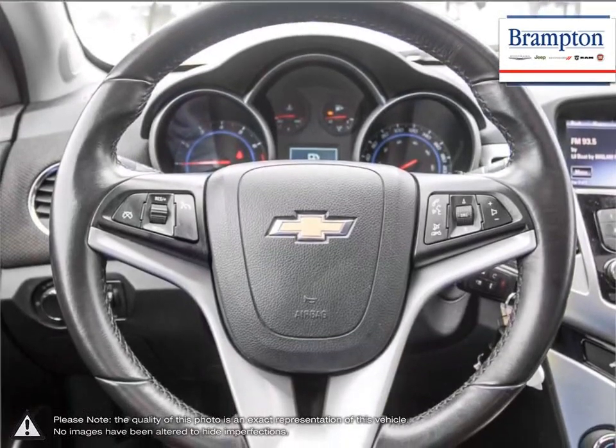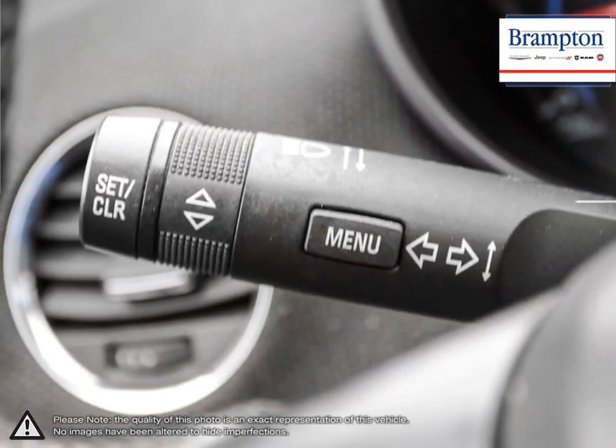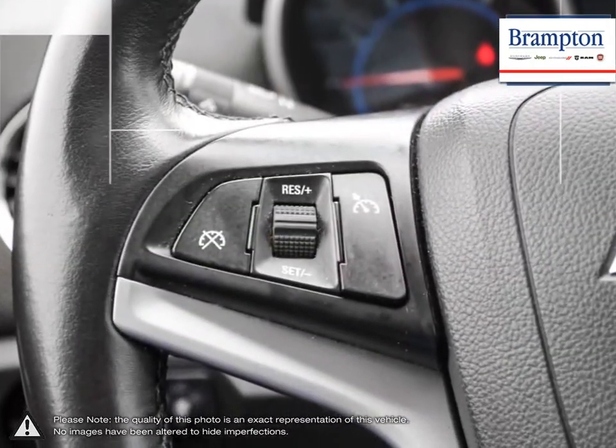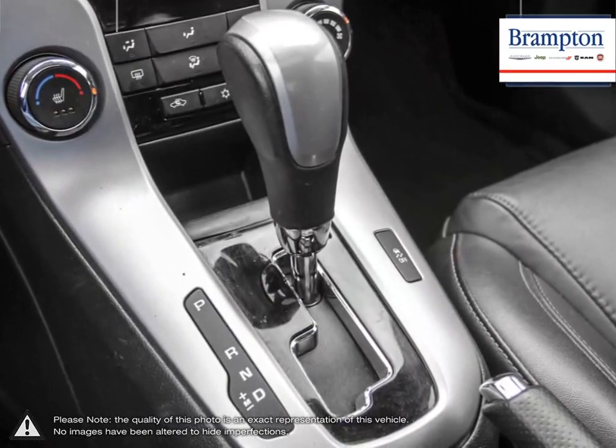Branton Chrysler is also part of the Raffi Auto Group, representing 23 different brands and serving all of the GTA and Ontario. We offer a huge selection of new and pre-owned inventory, courtesy vehicles, a dedicated service department, a large parts department, and a state-of-the-art body shop.